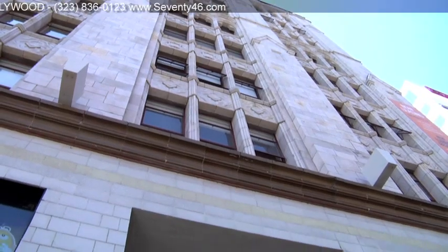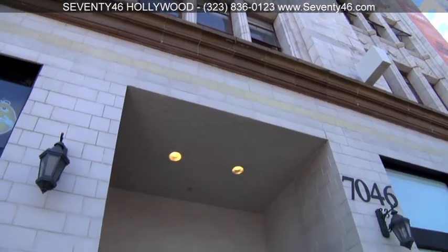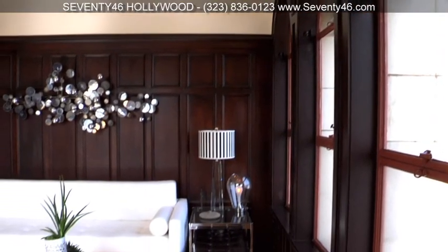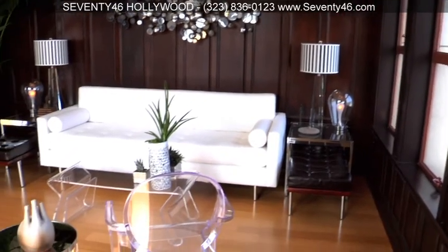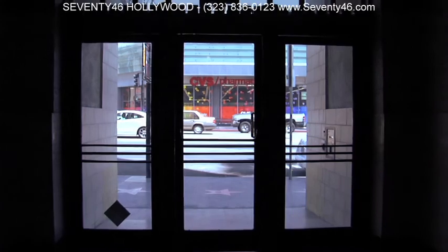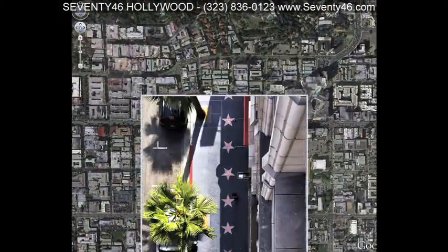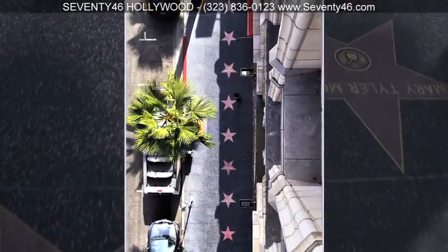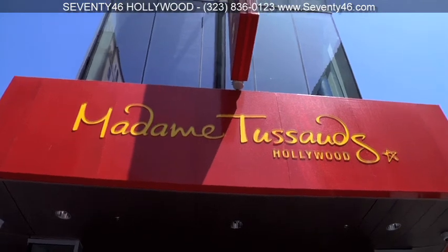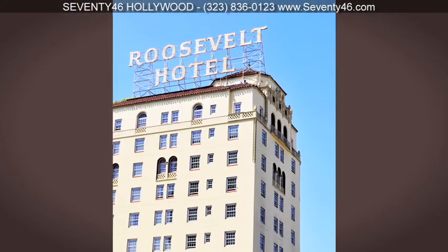Welcome home to 7046 Hollywood. We already know that this stylish live and work property has everything an urban sophisticate could ask for inside. But what will we find if we walk outside? Your new home is literally on the most famous street in Los Angeles, the Hollywood Walk of Fame. It's lined with interesting shops and historic Hollywood museums, which should provide plenty of interesting outings for you and your guests.